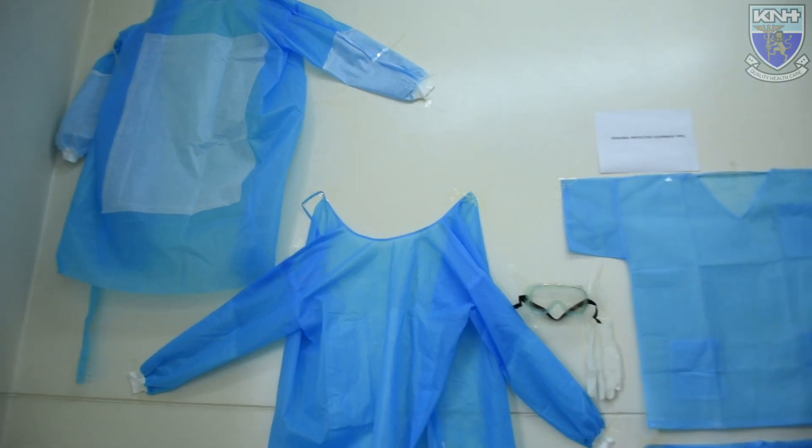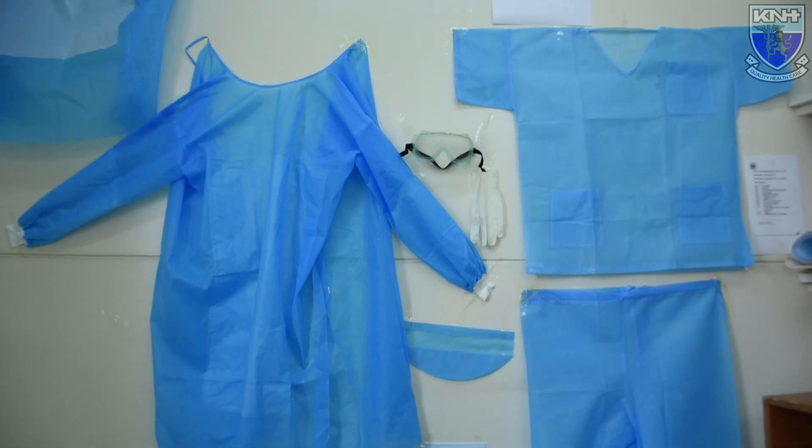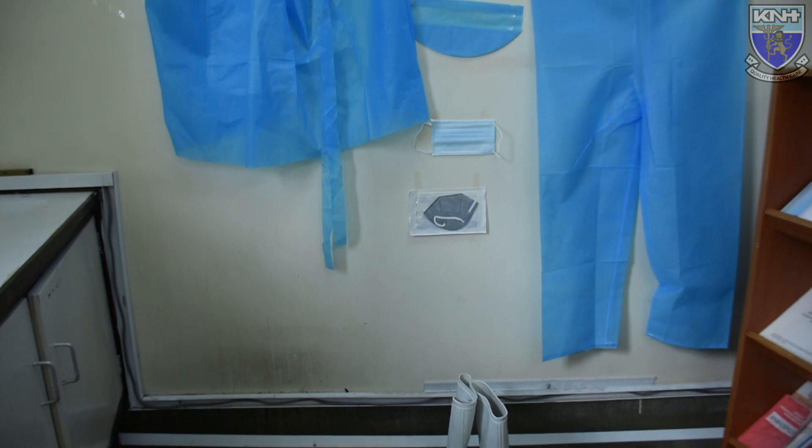There are key points to remember about use of personal protective equipment: always don it before contact with the patient, use the PPE carefully, and do not use the PPE in a way that contaminates the environment.